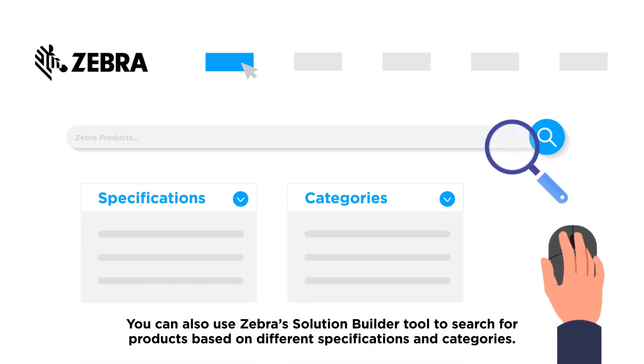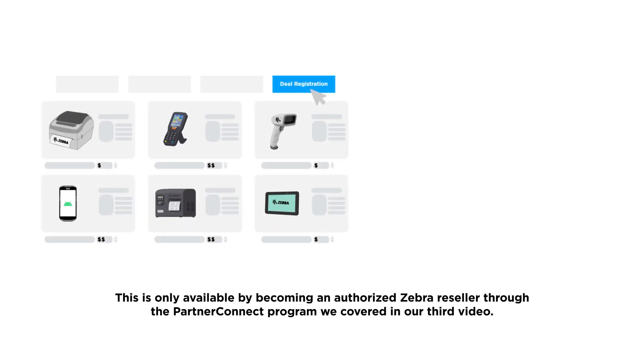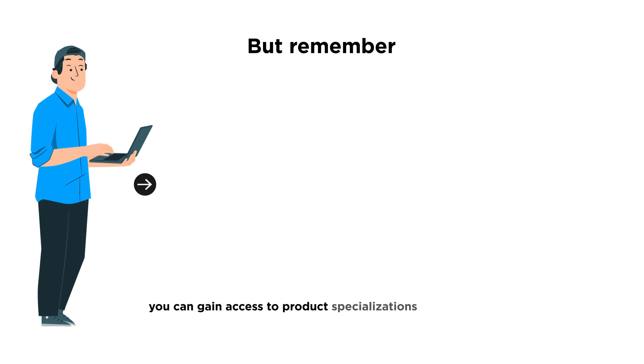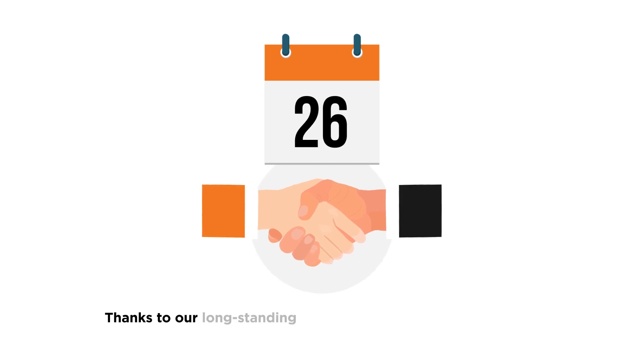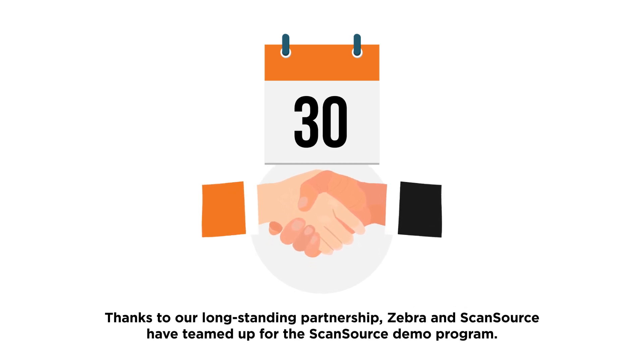This is only available by becoming an authorized Zebra reseller through the Partner Connect Program we covered in our third video. Remember, you can gain access to product specializations and resource management tools you won't find anywhere else, thanks to our long-standing partnership. Zebra and ScanSource have teamed up for the ScanSource Demo Program.